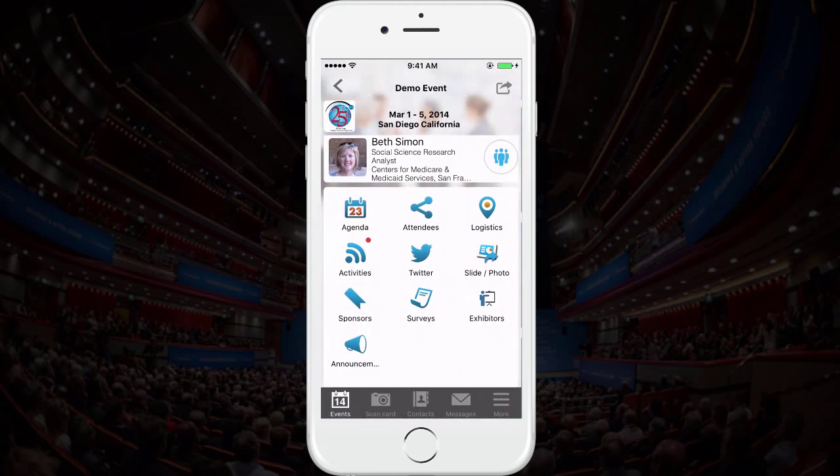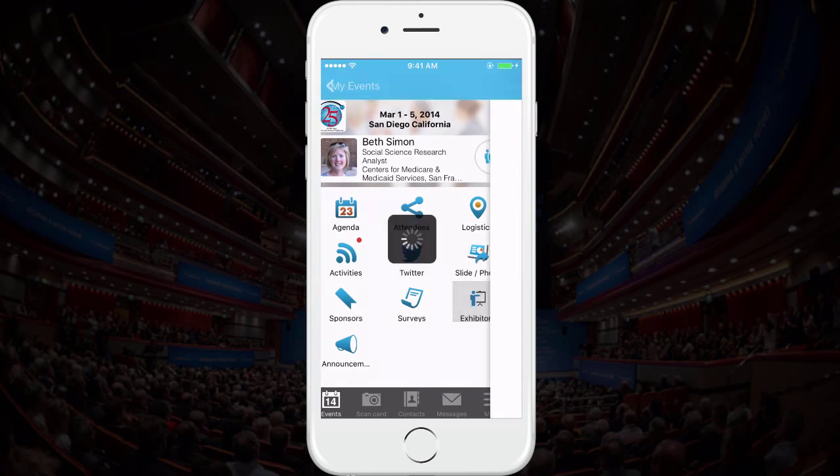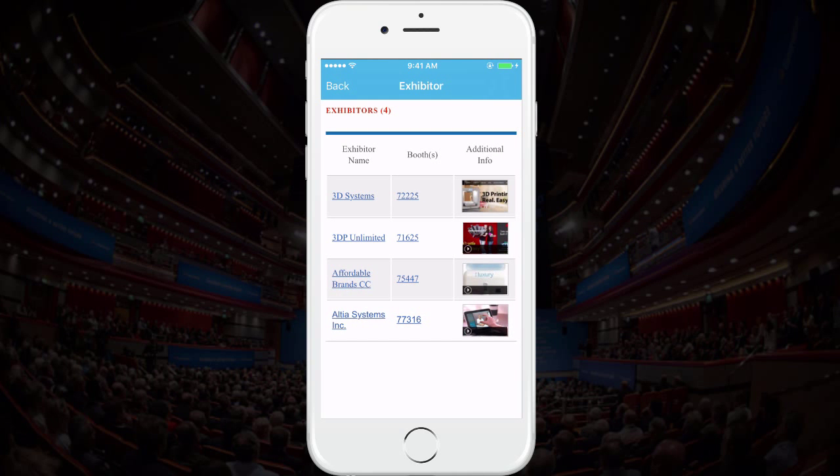There's also a place specifically for your exhibitors as well. This section allows attendees to view a list of exhibitors, which includes their name, booth or table number, and any additional information requested.